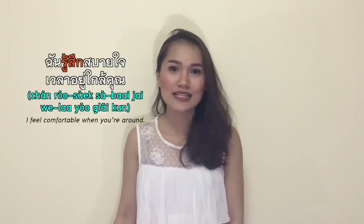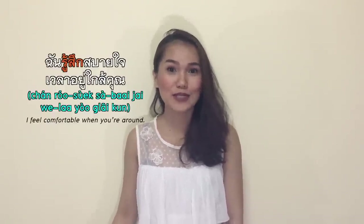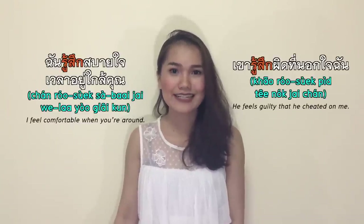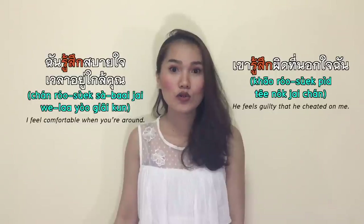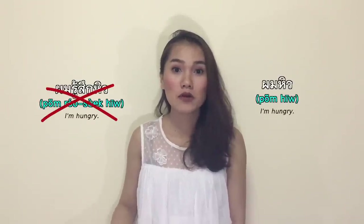รู้สึก means to feel or to feel an emotion. ฉันรู้สึกสบายใจเวลาอยู่ใกล้คุณ — I feel comfortable when you are around. ขาวรู้สึกผิดที่นอกใจฉัน — he feels guilty that he cheated on me. But if you are hungry or angry, we drop the word รู้สึก and simply say ผมหิว, not ผมรู้สึกหิว.